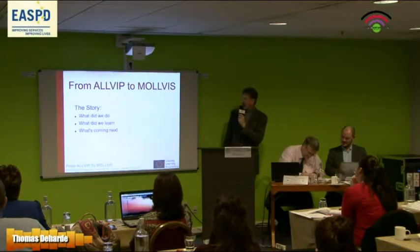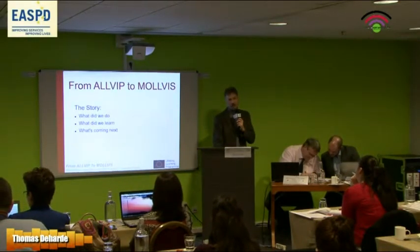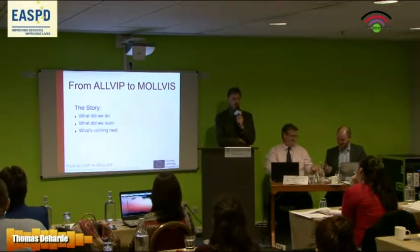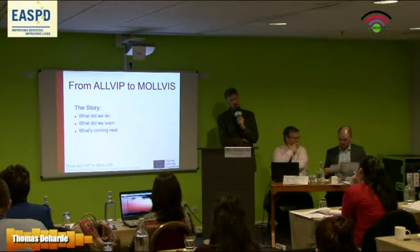I want to talk a little bit about the story, what we did, what we learned within these projects, and what's coming next. We are talking about a time frame of 10 years with five projects.